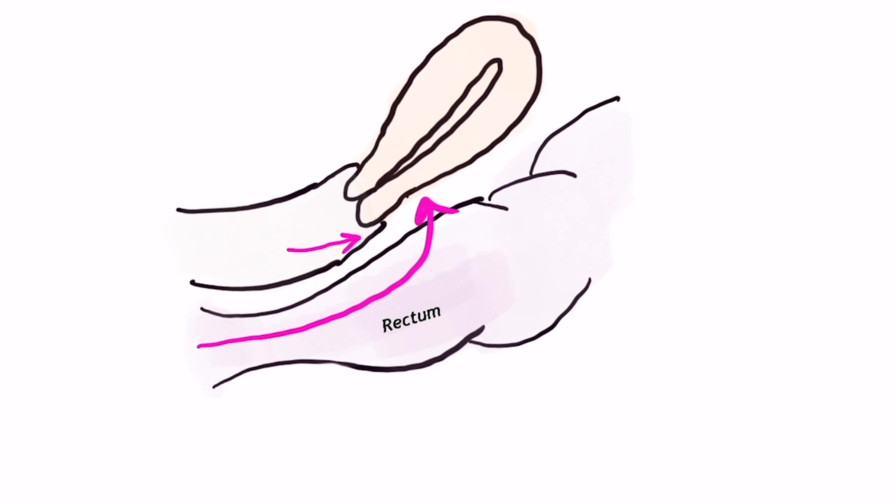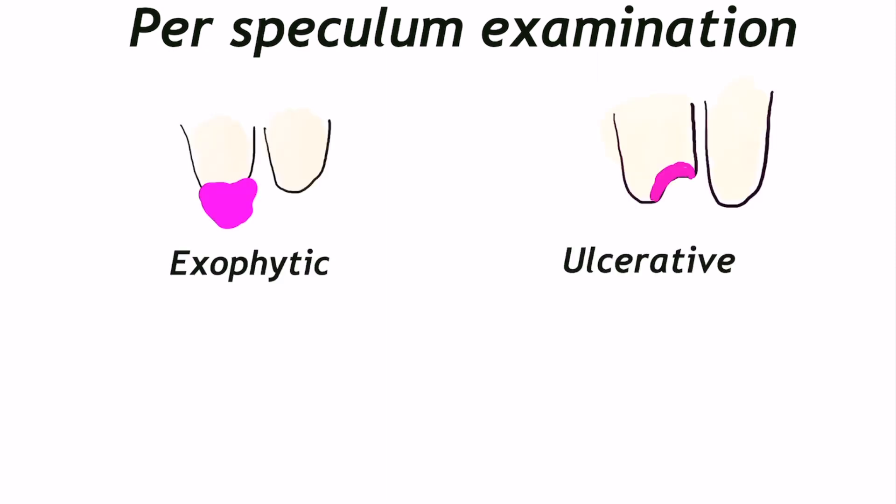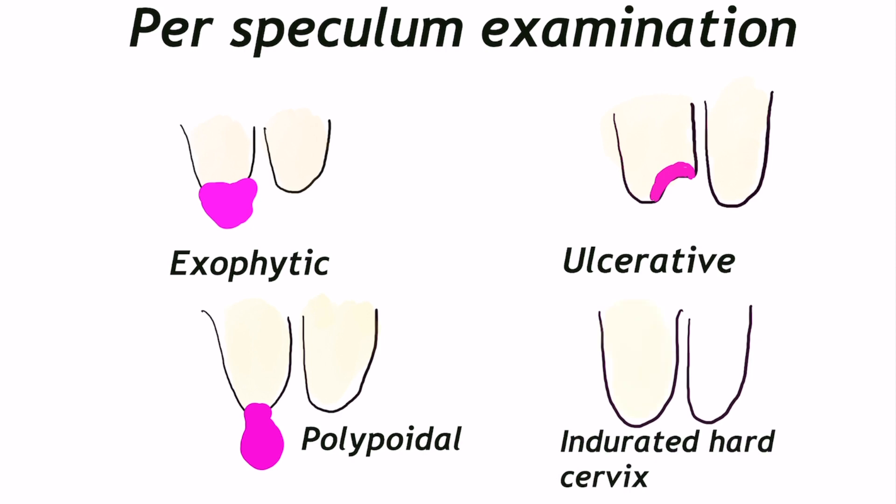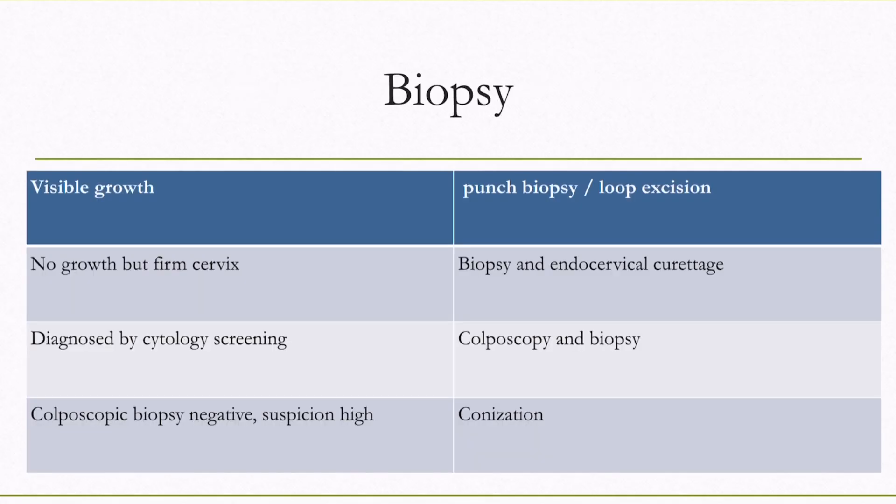However, the vaginal wall limits palpation of high parametrial tissue, so the best method for checking parametrial involvement is per rectal examination. On speculum examination, carcinoma cervix can present as an exophytic growth, ulcerated polypoid tumor, or a hard or firm cervix with no visible growth. The latter usually happens when cancer develops in the endocervical canal, so the cervix appears normal as the ectocervix is unaffected, but due to invasion of stroma there is increased firmness of the cervix.